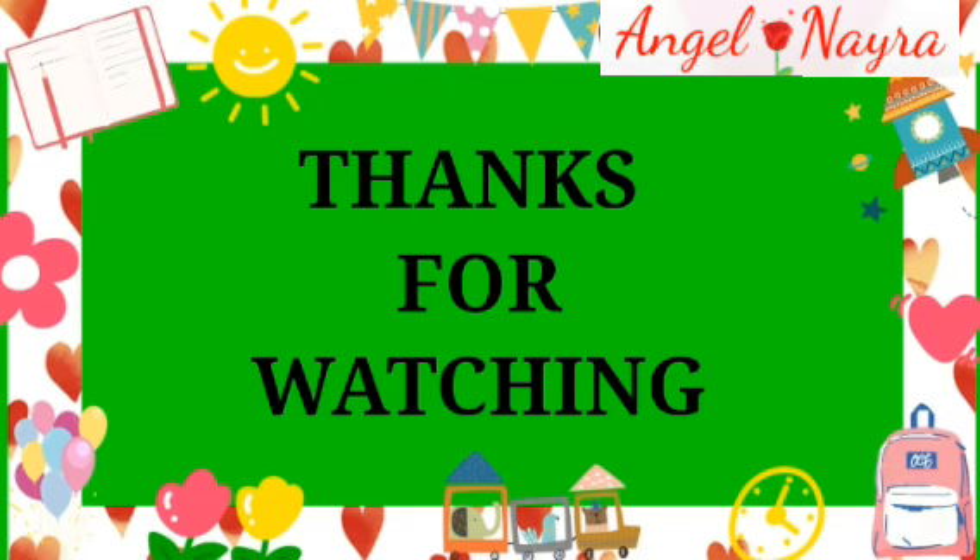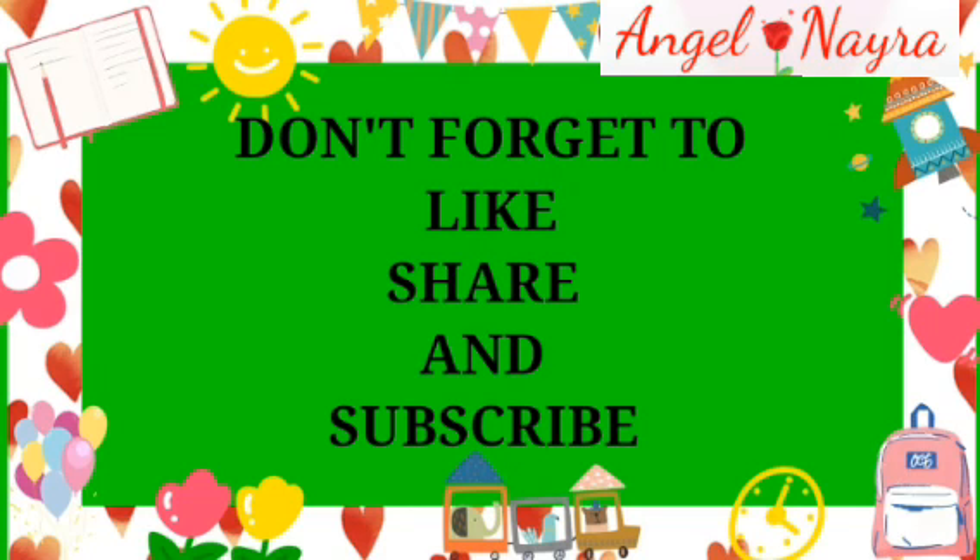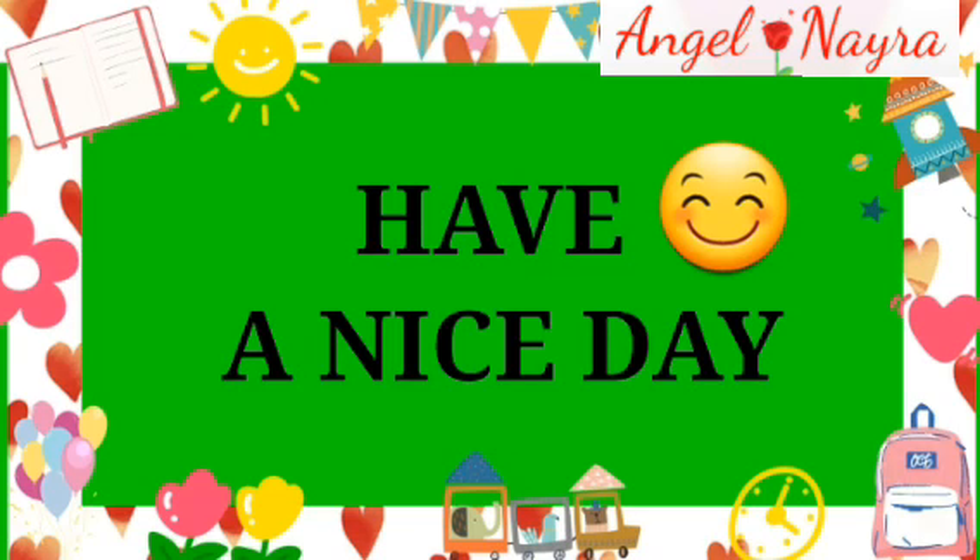Thank you very much for watching this video. In the next video, we will see a new sound with you. Until then, bye-bye. Take care. Have a nice day.